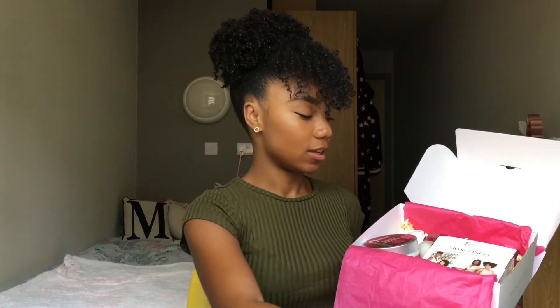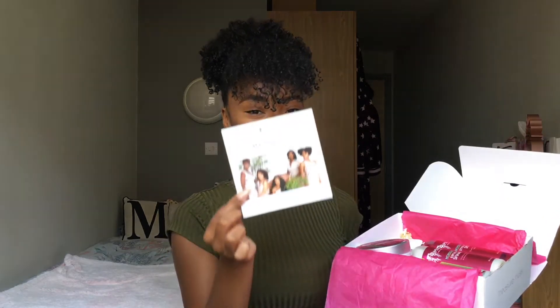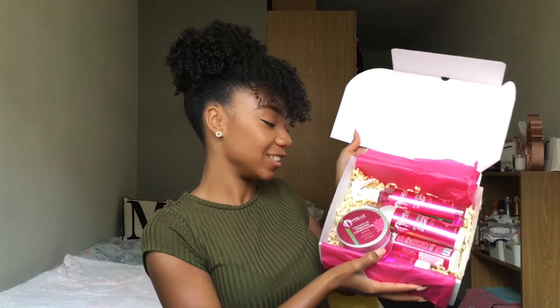We have the Miel Organics Mongongo Oil Collection — you guys, a whole box of Miel Organics stuff, a whole box — 1, 2, 3, 4, 5 full size products. So I will show you what we have.